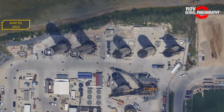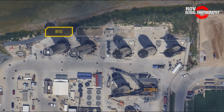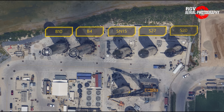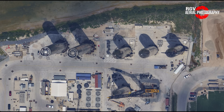Our last stop at Sanchez is the rocket garden. Here we see from left to right, situated on the holding pads: Booster 10, Booster 4, SN15, Ship 27, and Ship 20. And opposite these, we see Ship 26 still sitting on the engine installation stand supported by the LR-1750 crawler crane.